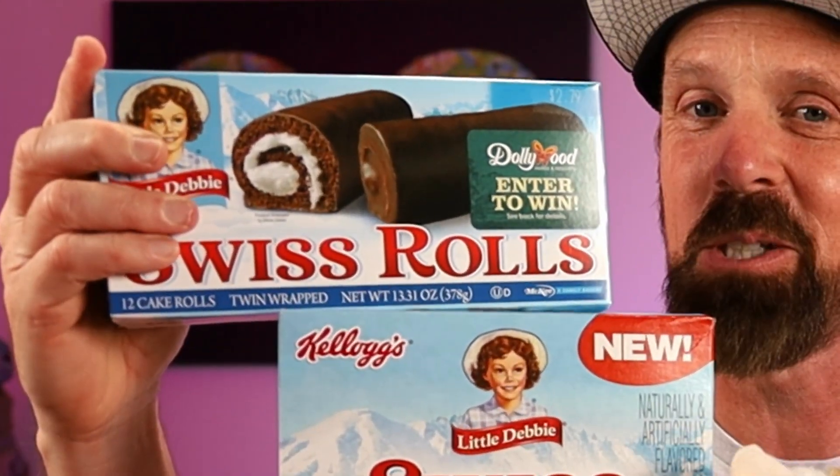Kellogg's has a new Little Debbie's flavored cereal out. YouTube, welcome back to the channel. My name's Jason. This is Gideon. Swiss Rolls — the newest Little Debbie Kellogg's collaboration. We'll try this one out. Does it taste anything like an actual Swiss roll? Most likely not. It's probably just like a chocolate flavored cereal. We'll try it out, see if it's worth you getting. Excited for this one, Gideon?